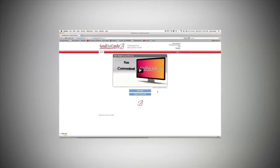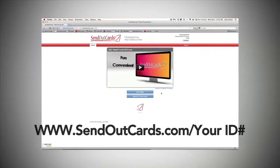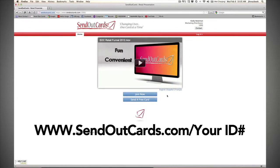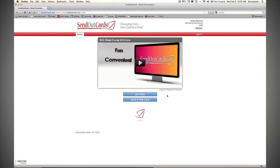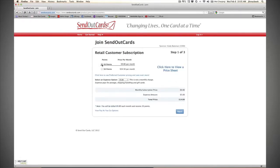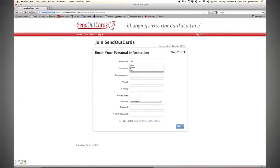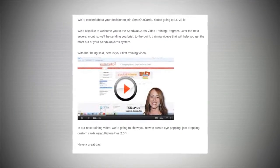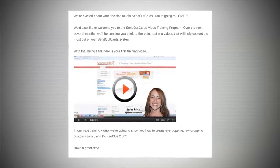Let me show you what to do with the information once you have it. Go to www.sendoutcards.com forward slash your ID number. Click the Join Now button. Choose the customer option by clicking the Create an Account button. Choose the number of points that your customer wants and click Next. Input the customer's data and finish setting up their account. Your new customer will get an email from SendOutCards with their login information and a short tutorial on how to use the system.